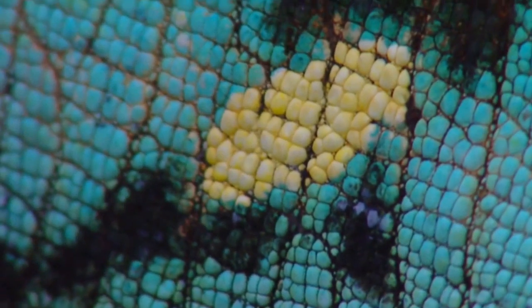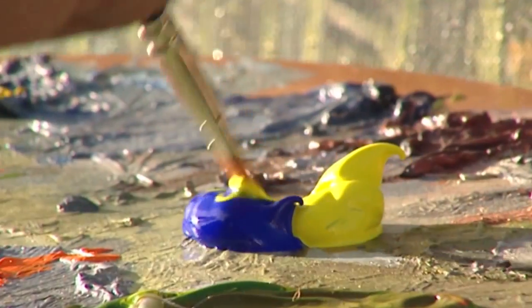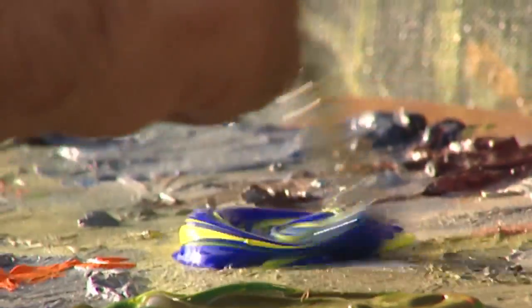Color mixing is not a secret for them. Like primitive painters, they learn to mix red, yellow, and blue on their own palettes.